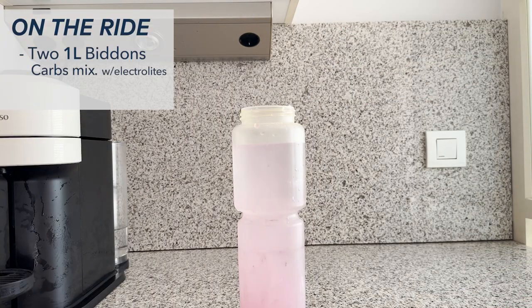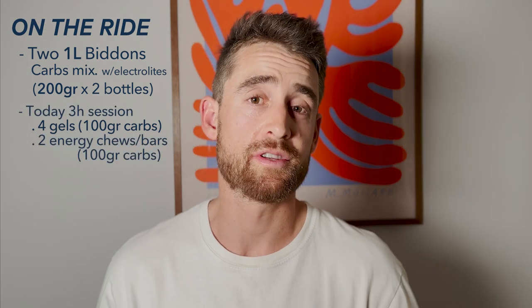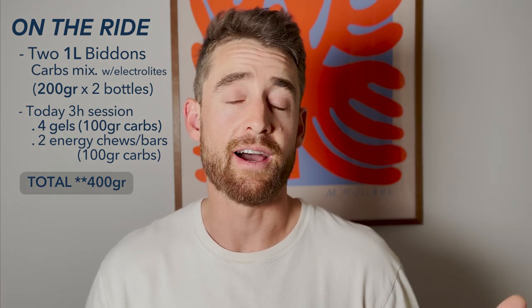Worth noting: I do all my on-bike food preparation the night before. I find mornings are tiring and I want everything ready to go so the morning is as simple as possible. I take two 1-litre bidons — 100 grams of carbohydrate per bidon, 200 grams total — with six scoops of GU Energy powder in each bottle. I also take four GU gels at 25 grams of carbohydrate each — another 100 grams — and GU Energy Chews at around 50 grams of carbohydrate per pack, another 100 grams. So 300 grams of carbohydrate for a three-hour ride — roughly 100 grams per hour.